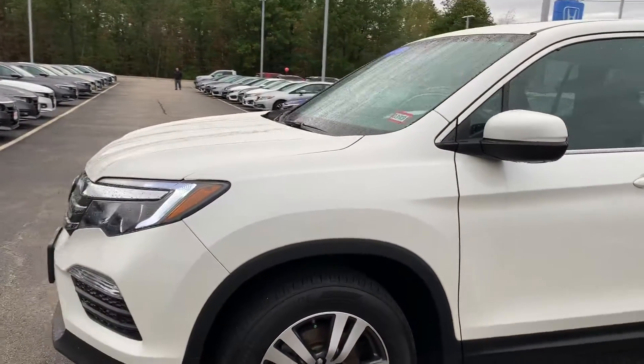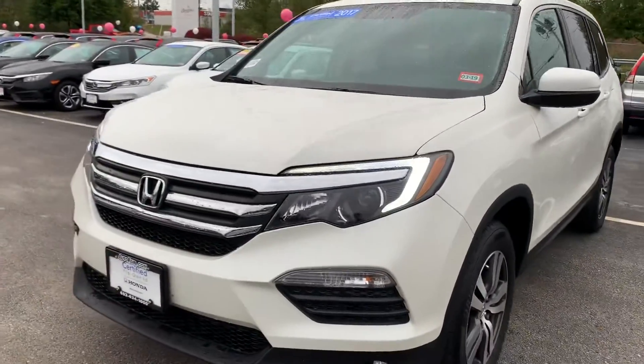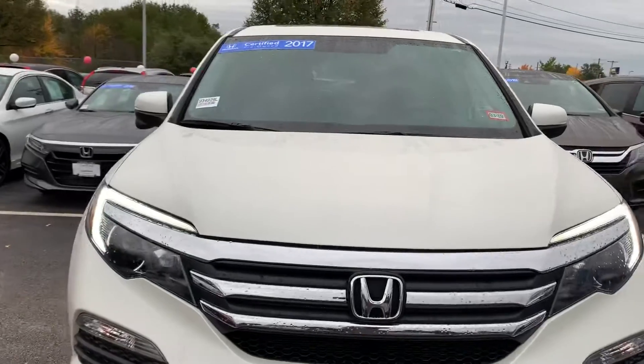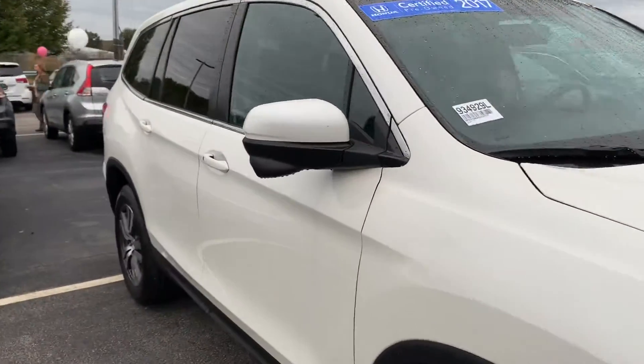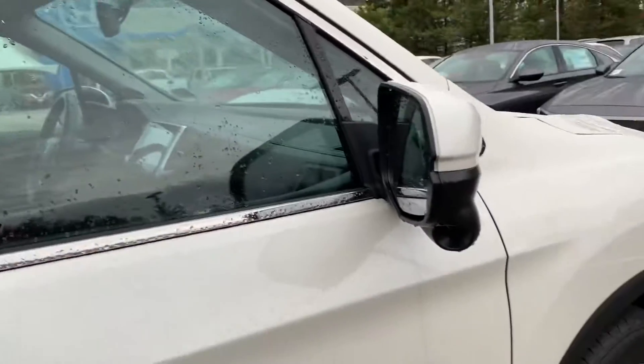Hello Allison, this is Debbie from Outerfair Honda. This is the 2017 Honda Certified Pilot EXL in white with the black interior. You've had some conversation with my assistant Tessa, so this is Honda Certified as I mentioned.